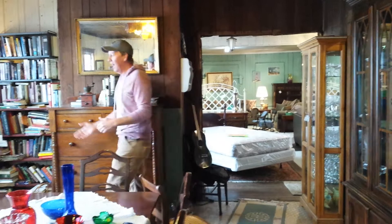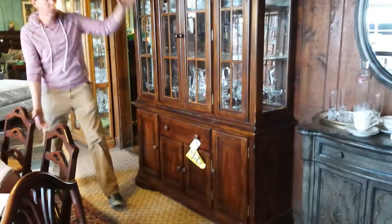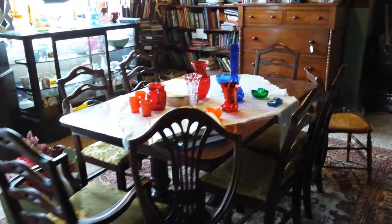We have glassware — beautiful, colorful glassware — and we have antique furniture. We have this beautiful china cabinet that is on sale right now. We actually reduced the prices; only $425 for that beautiful china cabinet. We also have a table with six chairs here. We have this beautiful curio cabinet.